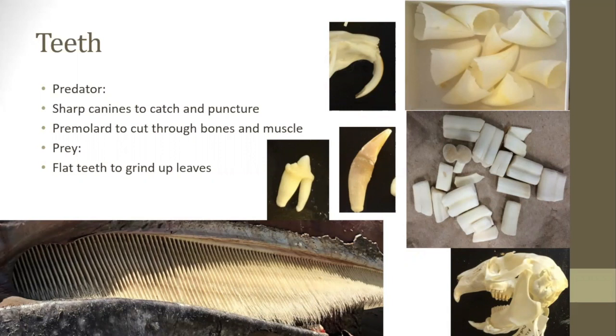On this slide there's baleen from a gray whale, a snow leopard canine and incisor, and a rodent's teeth. If you look, you can see the tooth grows into the skull and will continue to grow throughout the rodent's life, keep pushing out. There's also a killer whale or orca, an aardvark, and a rabbit skull. You can see some of the variety in teeth.